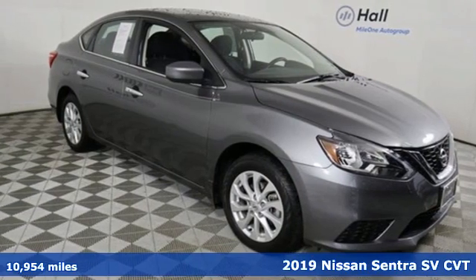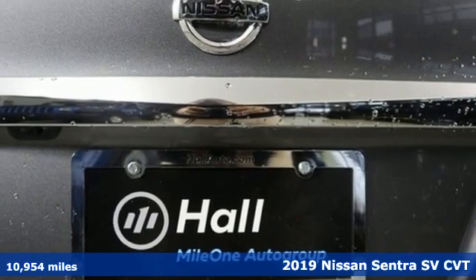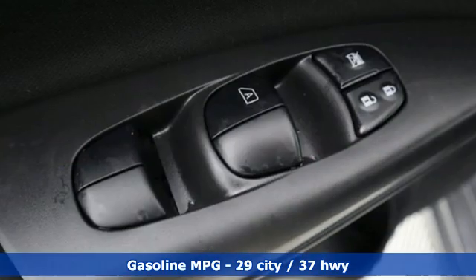Here's a 2019 Nissan Sentra. Who says your commuter car has to be a commuter car? Upgrade your drive with this Sentra. It boasts an impressive list of features like these.